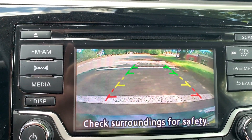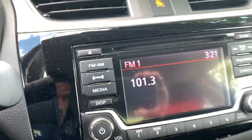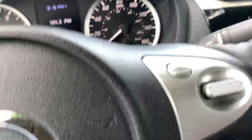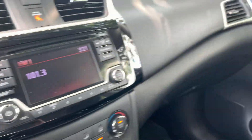Nice backup camera over here. It's XM capable. You've also got a USB and aux port over here. This is a great car. You've got stereo and radio controls, cruise control, and Bluetooth right up on the steering wheel.